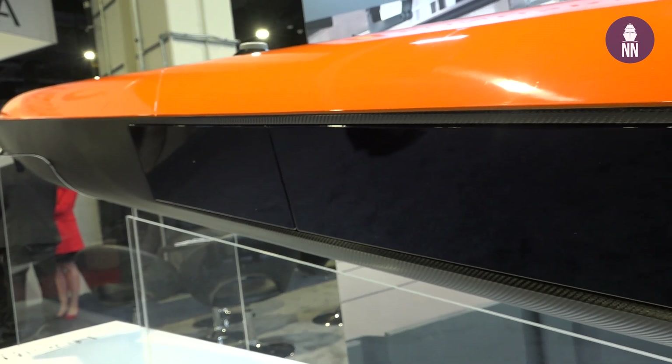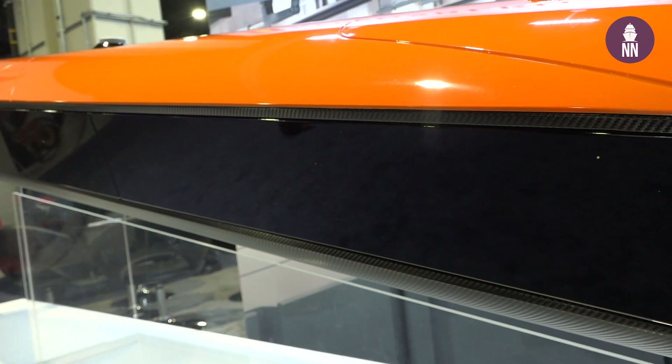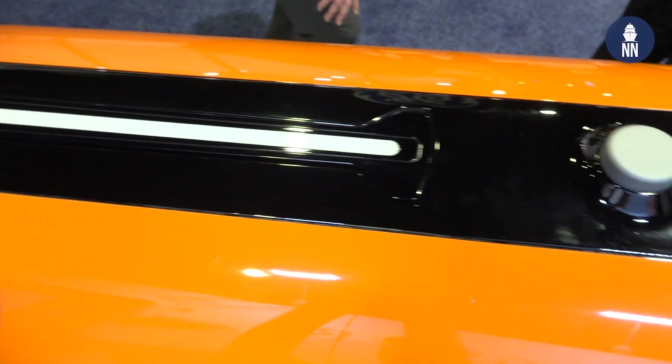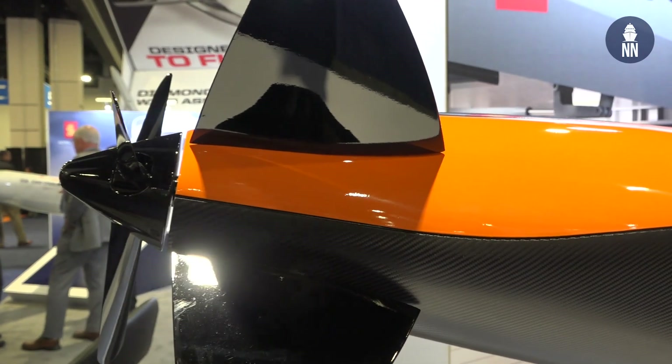What are the new features in this new UUV? This vehicle will contain a brand new, highly advanced synthetic aperture sonar. And it's actually, of its class, probably the smallest flooded AUV with this kind of low-drag shape available today.